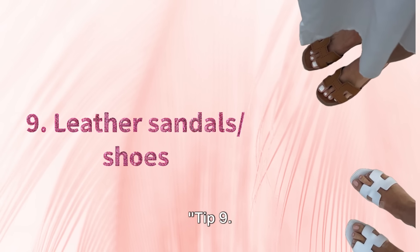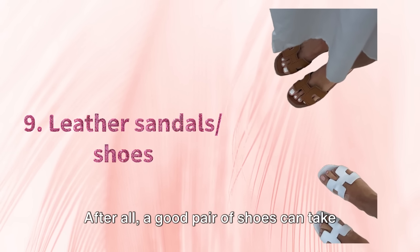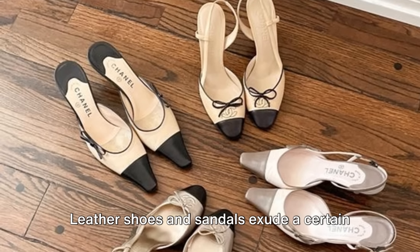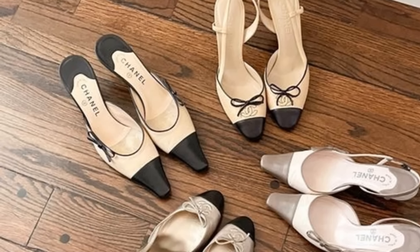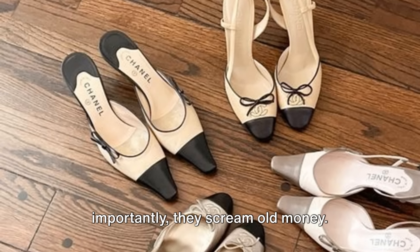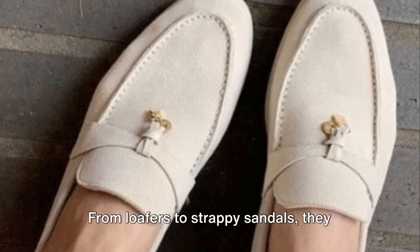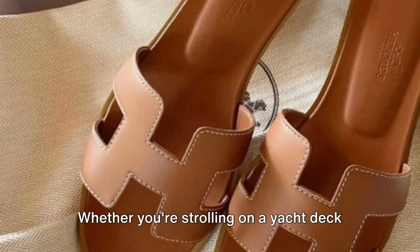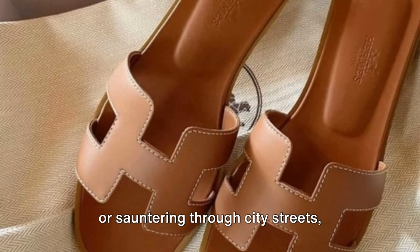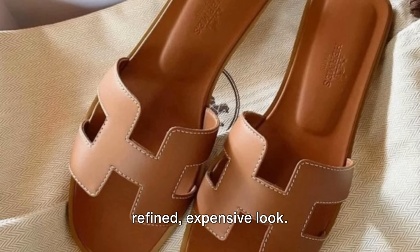Tip 9. Speaking of leather, let's not forget about the shoes. A good pair of shoes can take you good places. Leather shoes and sandals exude a certain elegance that's hard to match. They're timeless, versatile, and they scream old money. From loafers to strappy sandals, they effortlessly elevate any summer outfit. Whether you're strolling on a yacht deck or sauntering through city streets, leather footwear is your ticket to a refined, expensive look. In the world of fashion, shoes speak louder than words.